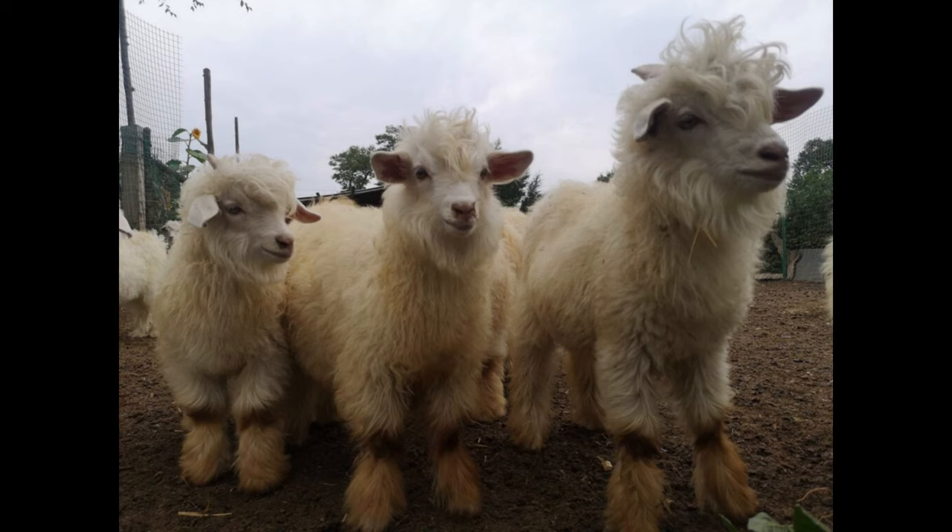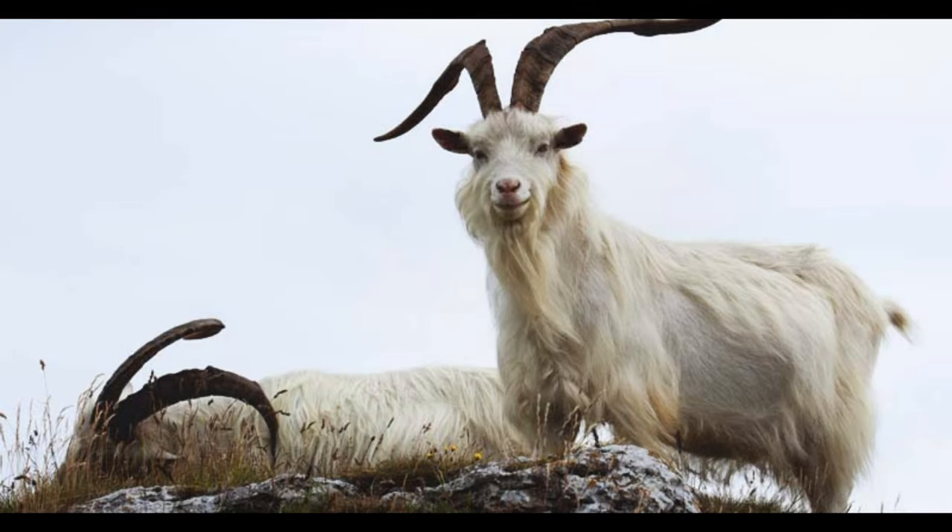The Australian Cashmere Goat is a medium-sized animal that has a white-to-off-white coat. Its fleece is composed of very fine, crimped fibers that are exceptionally soft and light.